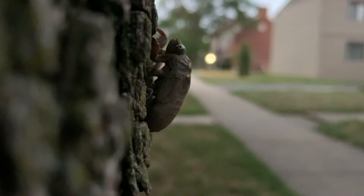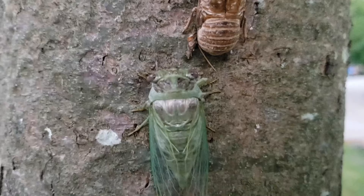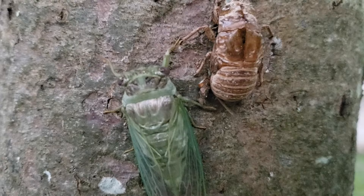For such a small creature, scaling a tree of this size is an incredible feat, one that's aided by those hooked, powerful limbs formerly used only for digging. Once high enough, the cicada will undergo its final molt, coming out as a beautiful winged adult ready for the final and very crucial stage of its life.